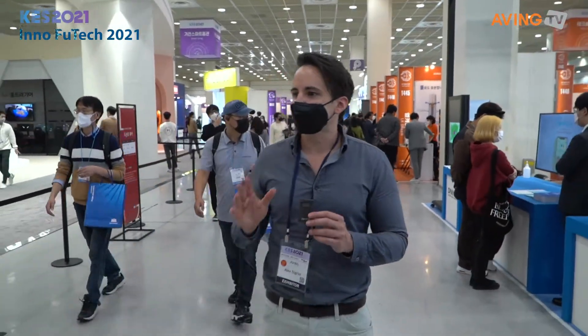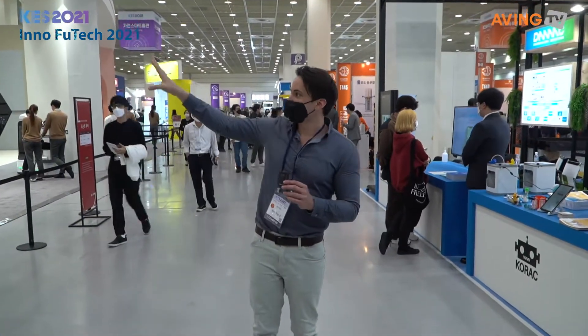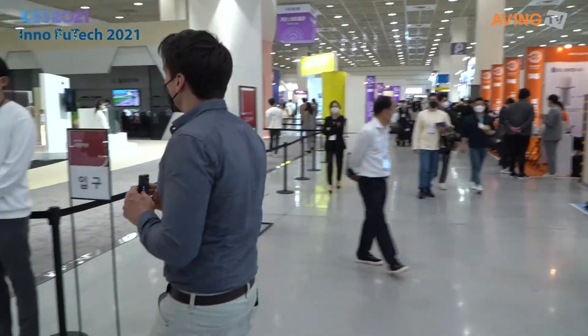We're gonna go ahead and walk around a bit and see what's going on. I think we're gonna be doing a little bit of a tour right here as we walk around and see what is here in another one of my favorite booths right now. This is the LG booth.